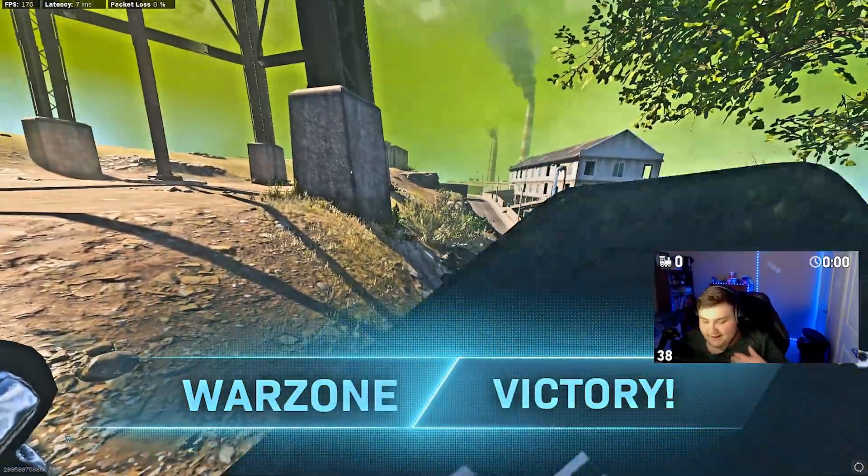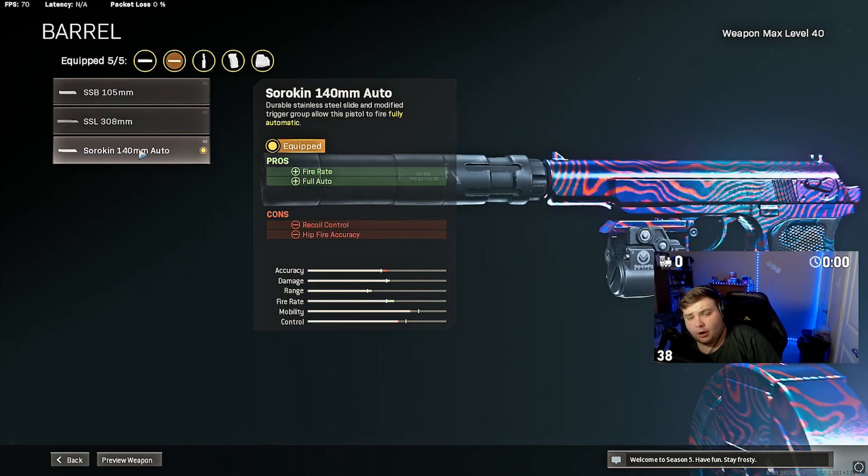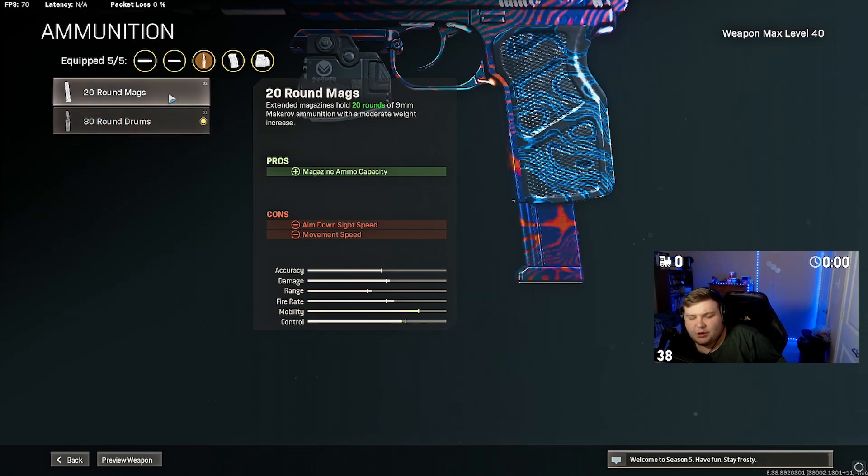Alright guys, for the build we're going with the Monolithic Suppressor on the muzzle for damage range and sound suppression. For the barrel — this is the most important part — we're rocking the Soriken 140, the 140mm auto barrel. This is the automatic version of the Psykov; you have to have this attachment to use full auto. Next we're going with the Tac Laser. You could also rock the 5mW laser for a hipfire build, but I prefer the Tac Laser. For ammunition we're going with the 80-round mag — 20 rounds just doesn't cut it. The 80 rounds really hits you hard on movement speed, but it makes up for not having only 20 rounds.